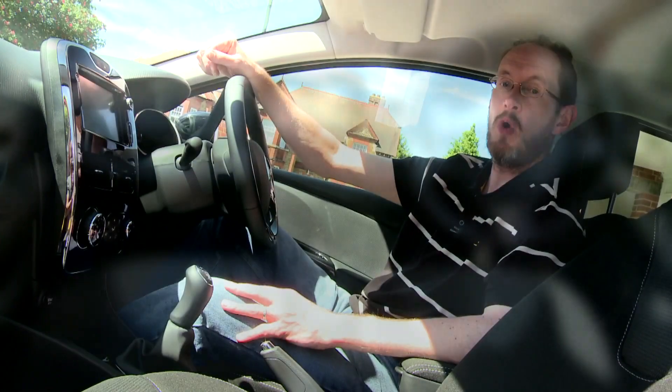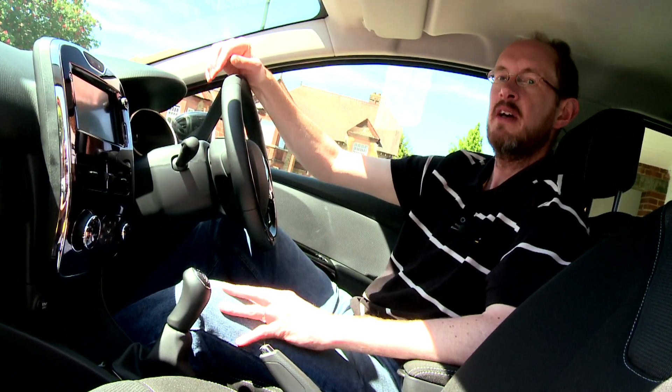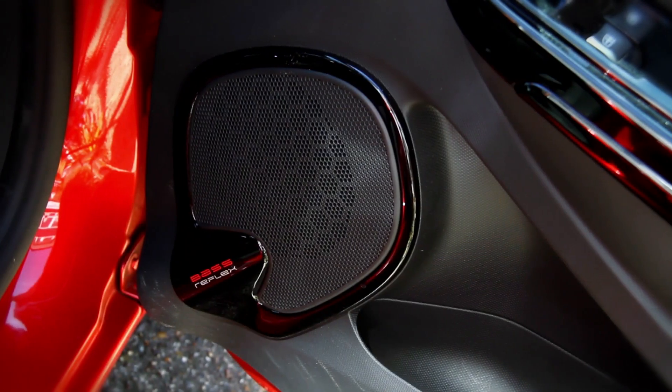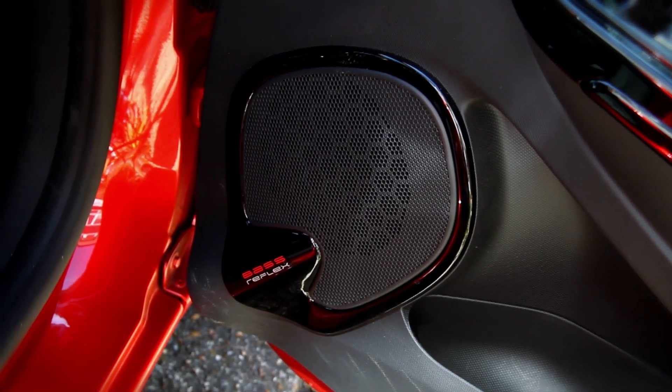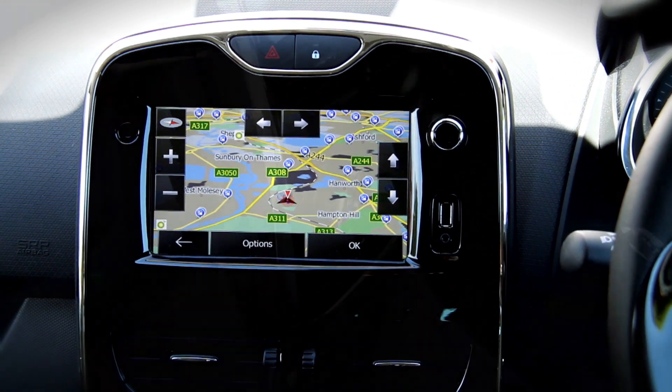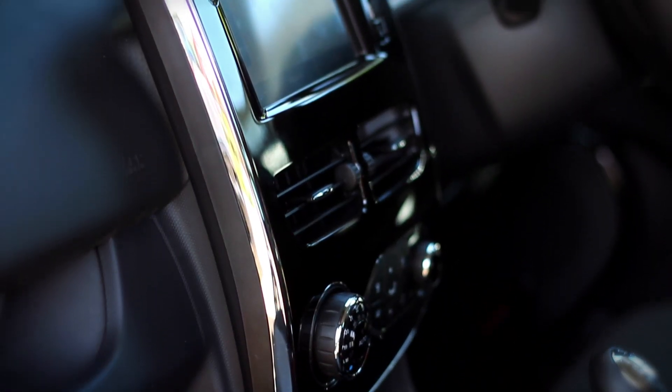The interior is best summed up in one word: bold. And you can make it bolder still, thanks to it having even more personalisation options than the exterior. Most models come with a seven-inch touchscreen, which controls the infotainment system and leaves a relatively uncluttered dashboard.